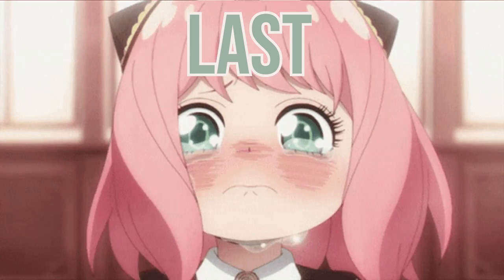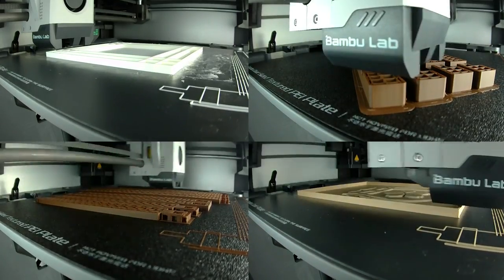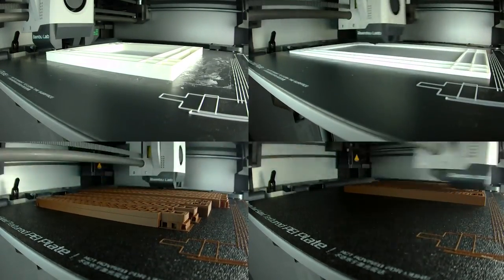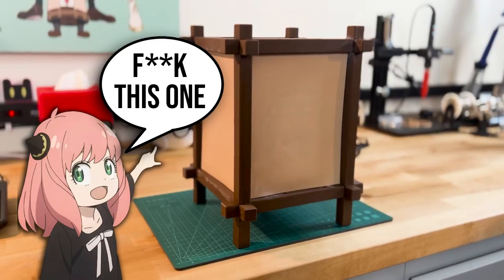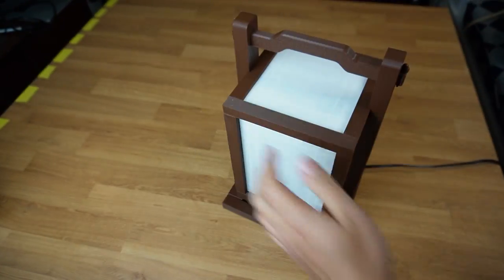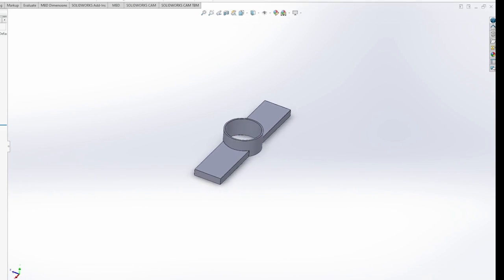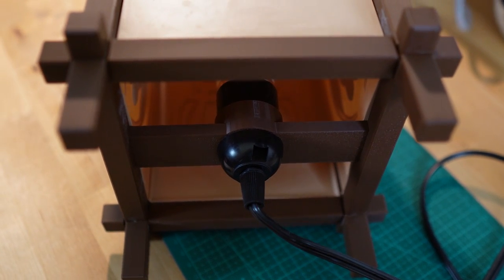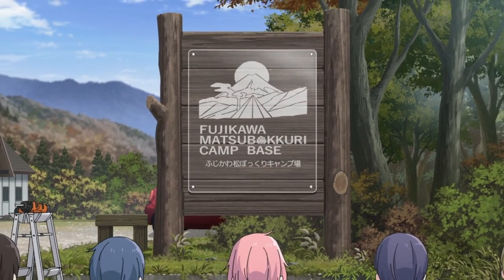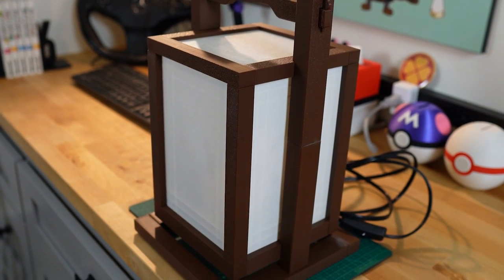And the last but probably the coolest of the home decor category — these two lanterns from Genshin Impact's Inazuma. A quick warning: out of all the items I printed for this video, these two are by far the hardest and most finicky things to print and assemble, especially the smaller one. This is because all the parts need to fit together nicely with no gaps, so you'll have to keep defects such as print lifting to a minimum. Also, I had to design my own version of the bottom piece so that I could fit the light sockets I got off Amazon. But just like the Your Lie in April movie, the pain and struggle to successfully print and assemble these is completely worth it.